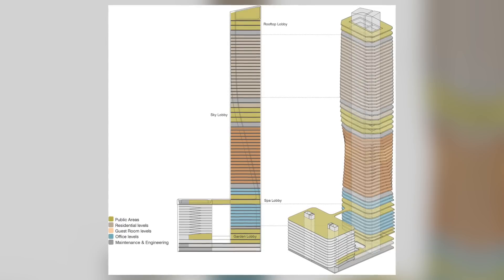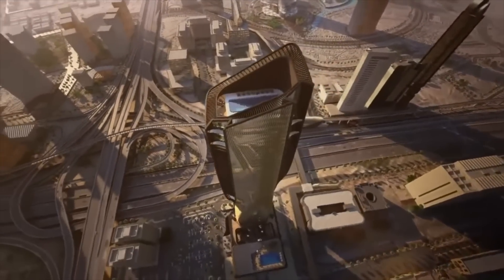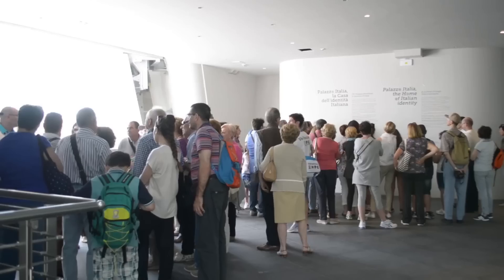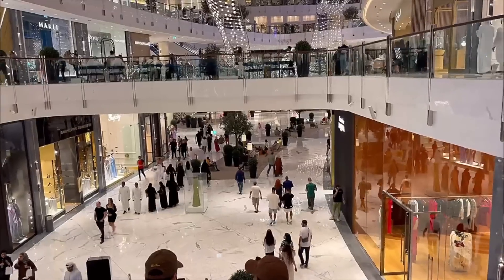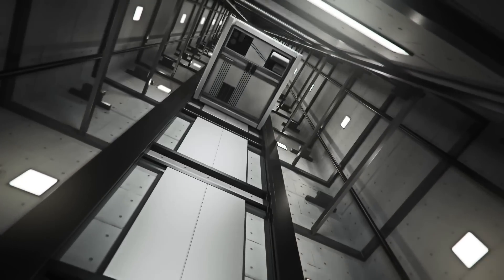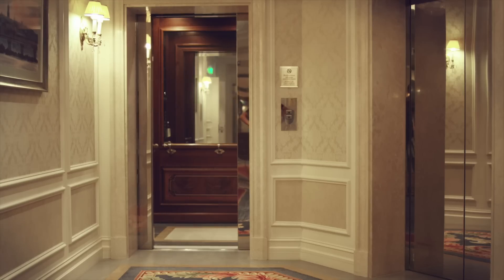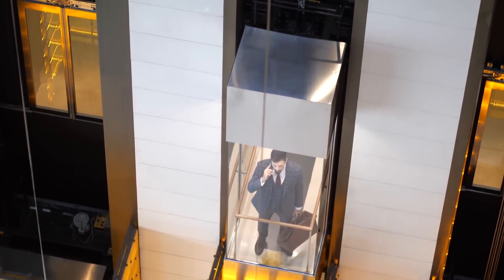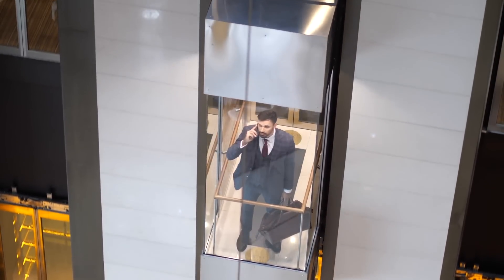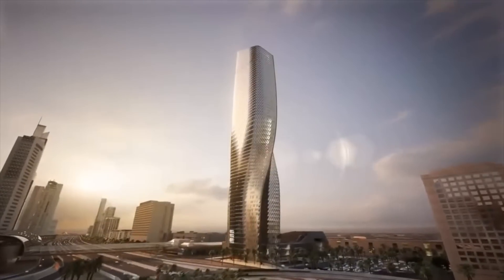The residential floors are topped with the rooftop lobby — the fourth and final public area — featuring an infinity pool and leisure activities for visitors, residents, and hotel guests. To manage the flow of different users, there will be three high-speed elevators connecting the four lobbies, four separate elevators for offices, and four designated for the hotel. Residents at the top will have their own elevators connecting the 11-story underground car garage to the residential areas. In total, the building will have 17 elevators.